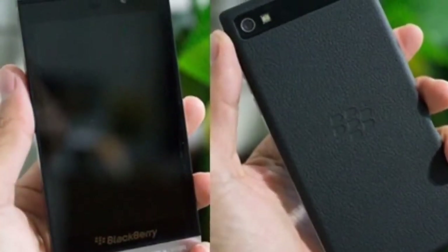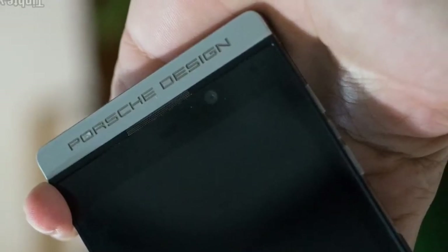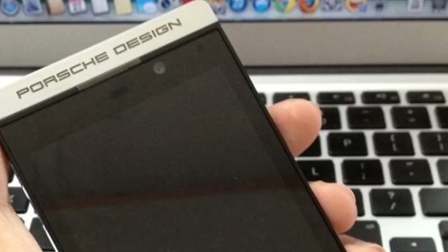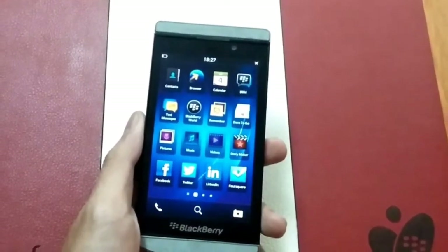Hey, what's up guys? Welcome back to another video. We're looking at the BlackBerry Porsche Design P9982, which is a stainless steel phone with an 8 megapixel camera on the back for shooting at 1080p, and a 2 megapixel camera on the front for getting those selfie shots.